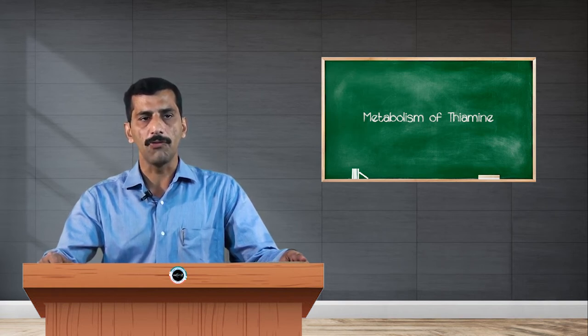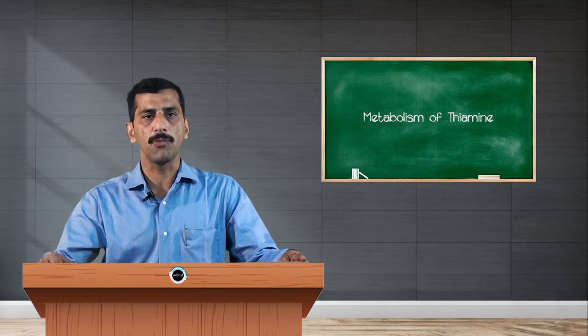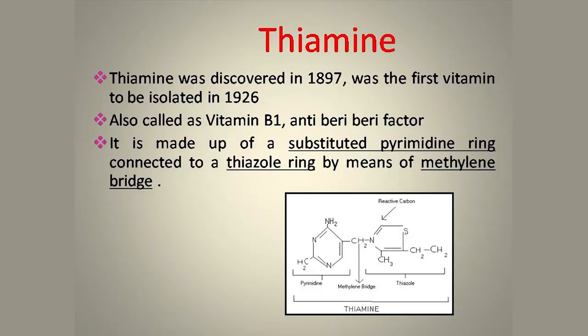Water-soluble vitamins are of eight kinds: thiamine, niacin, riboflavin, folic acid, pantothenic acid, and Vitamin B12. Thiamine is one of the very first vitamins to be discovered, discovered in the year 1897, and isolated in pure form in the year 1926. It is called Vitamin B1 and also called the anti-beriberi factor, because deficiency of thiamine causes a disease called beriberi.